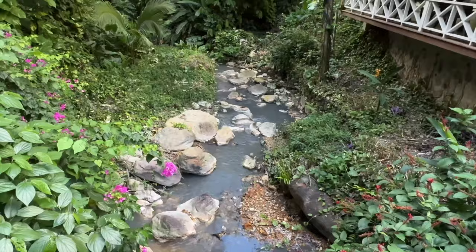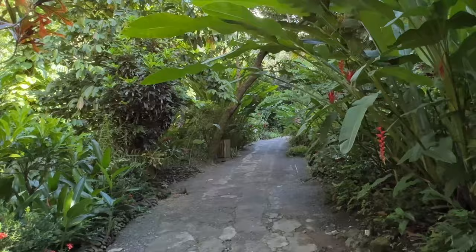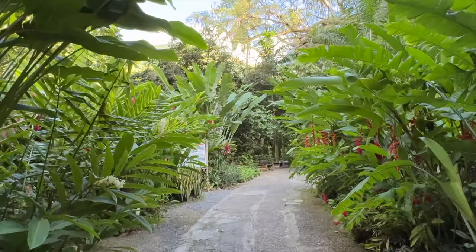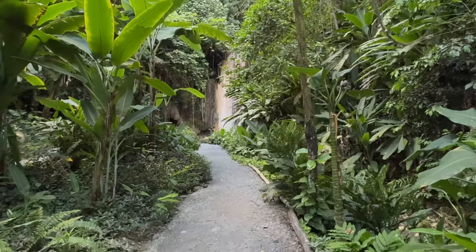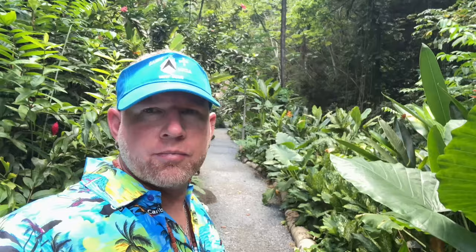Here we are at Diamond Waterfall and Botanical Gardens. There are many different waterfalls on Saint Lucia — this one is in Soufriere so it's easily accessible, probably within 10 minutes. It's a nice botanical garden to walk around, right next to the volcano. They do have a little hot spring area here, and right behind me is the Diamond Waterfall.